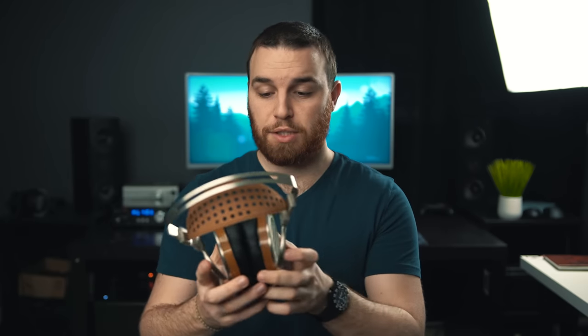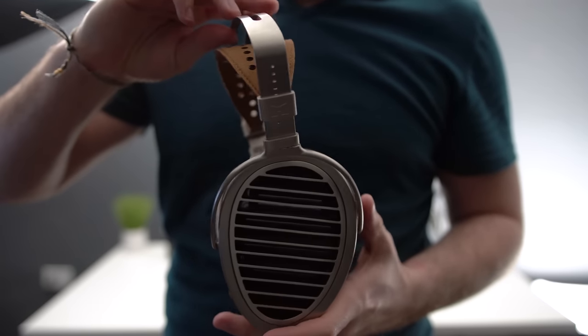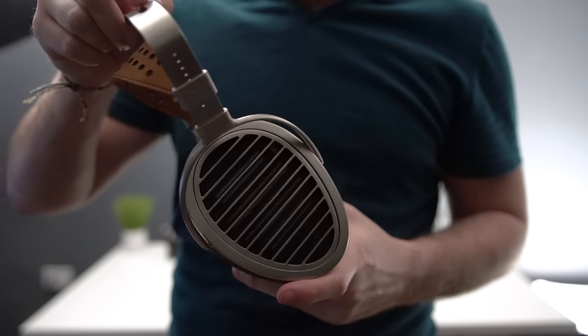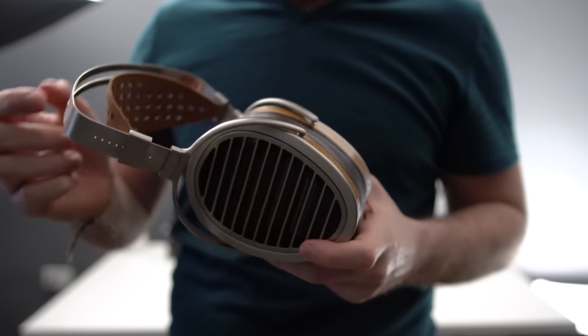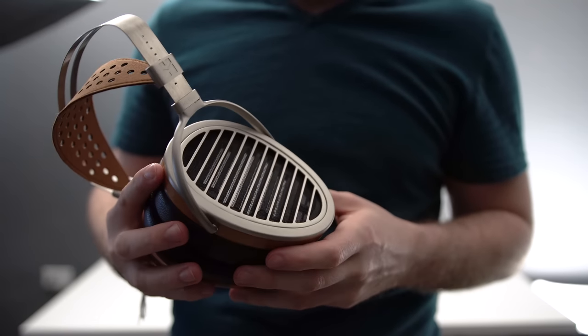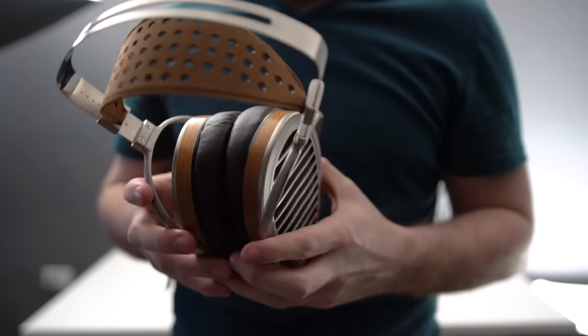Let's start off with build. These ear cups are absolutely massive and they're not going to have any problem fitting around anybody's ears at all. It does have angled pads and a beautiful color choice between the brushed aluminum look, the open grills, and the tan accents. I just think this is a gorgeous looking headphone. I can't really verify this myself, but it does definitely look like the wood here is actually a veneer, which is a little bit disappointing.